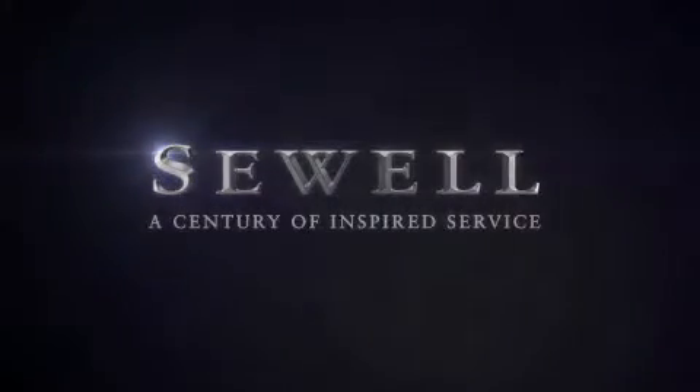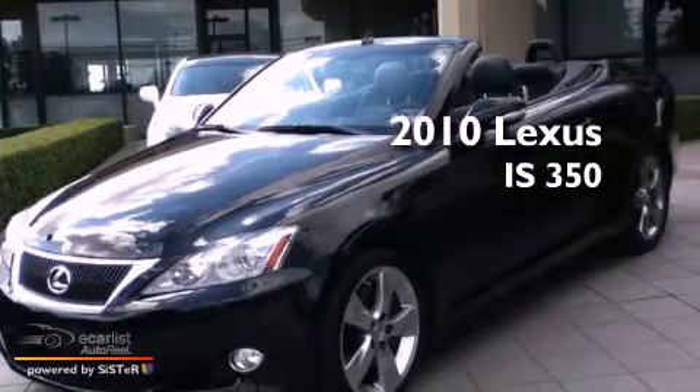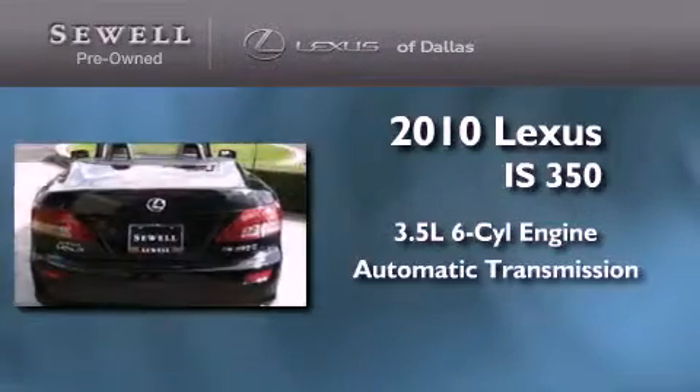Sewell, a century of inspired service. This is a certified pre-owned 2010 Lexus IS350. It has a 3.5 liter 6-cylinder engine and an automatic transmission.